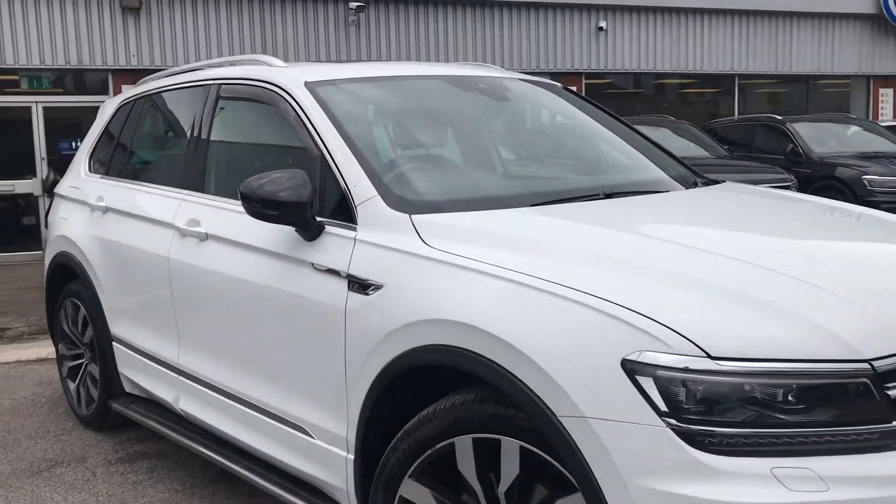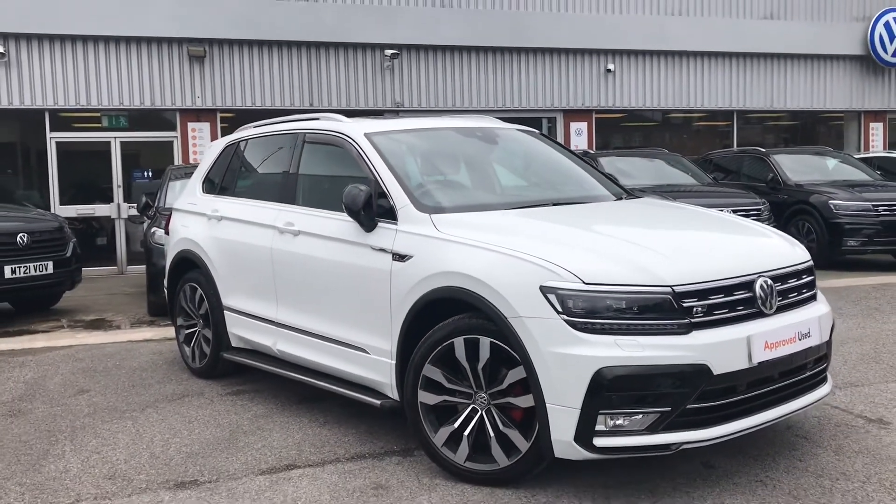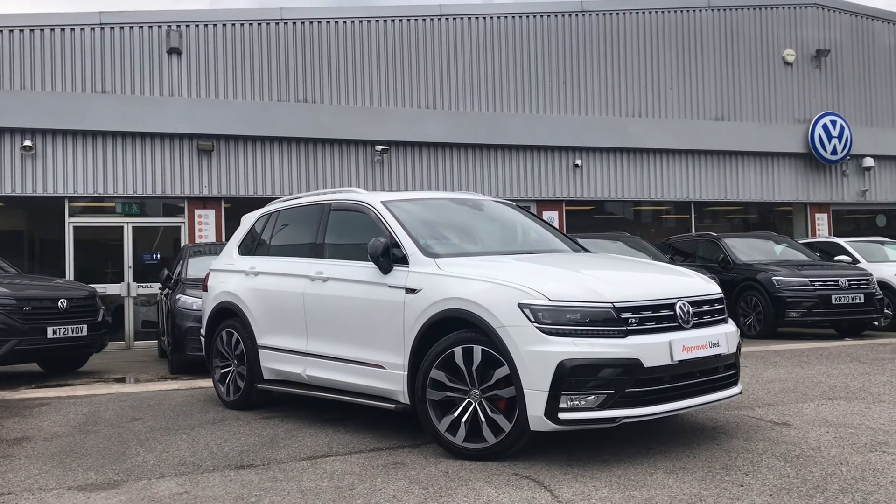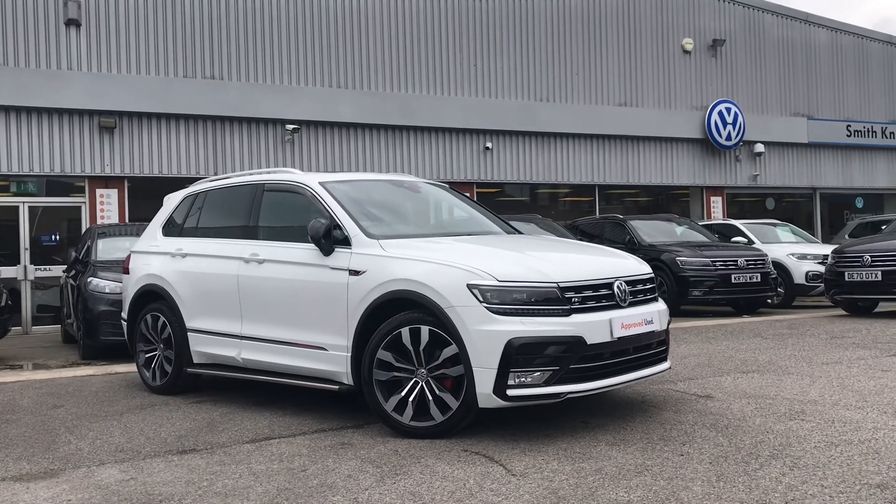Thanks for watching — this has been a fantastic Volkswagen Tiguan. If you'd like any further information or would like to have a look at the car for yourself, please give us a call at 0161 825 8520. We're more than happy to give you more information on this vehicle.